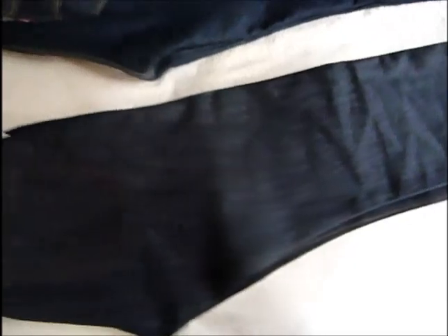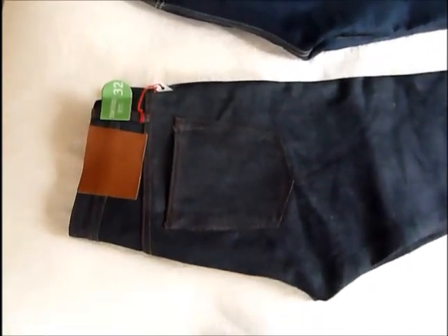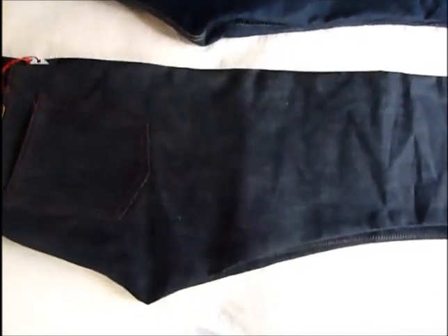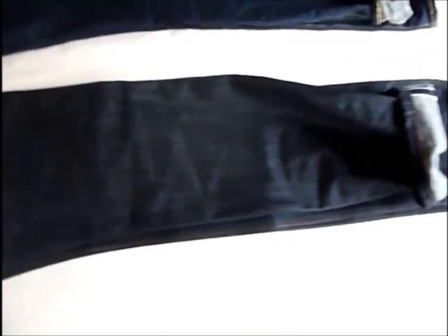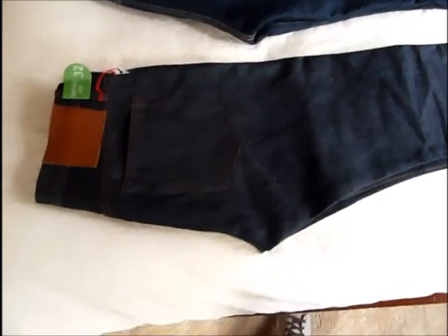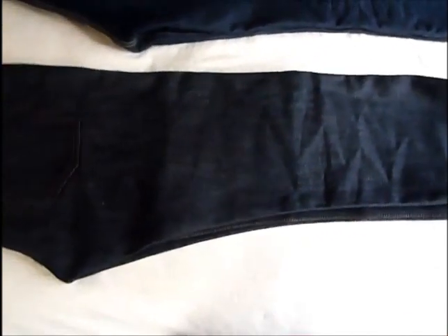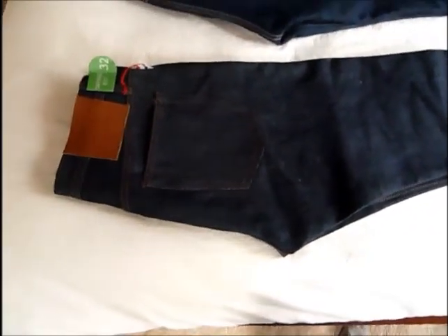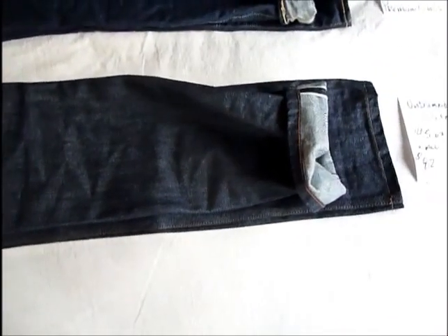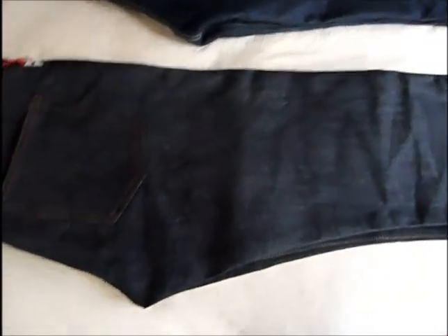They send you a prepaid return service slip with the package, so if you don't like them, simply put them back in the box, slap on the return label, and send them back for free. That's perfect because I can't go somewhere in town and try on different Unbranded jeans to see if they fit. Nordstrom's was the best website I could find for the Unbranded jeans, and they're about $82.